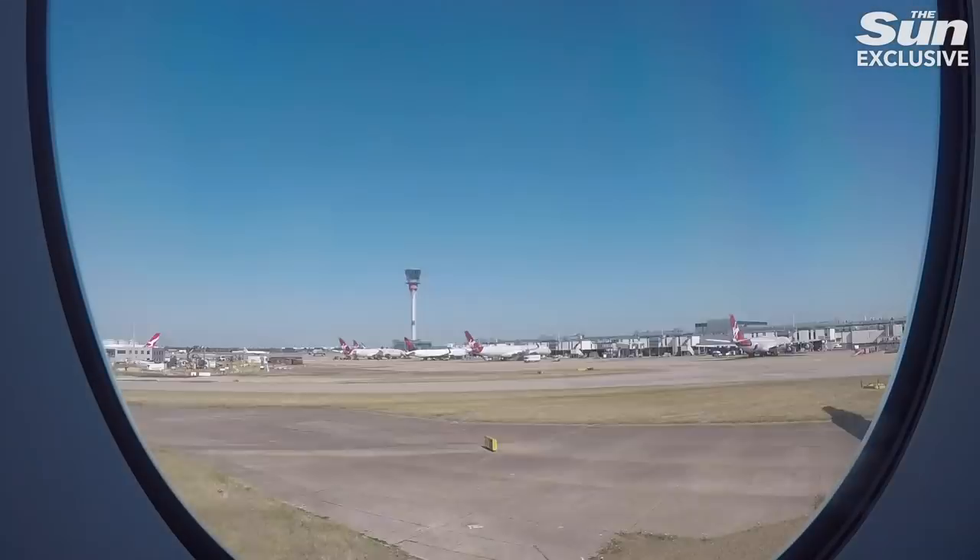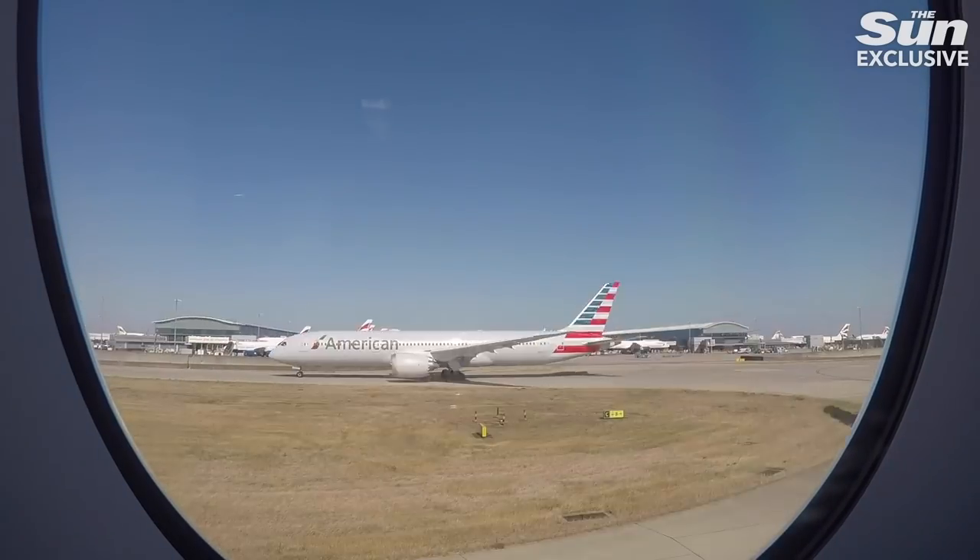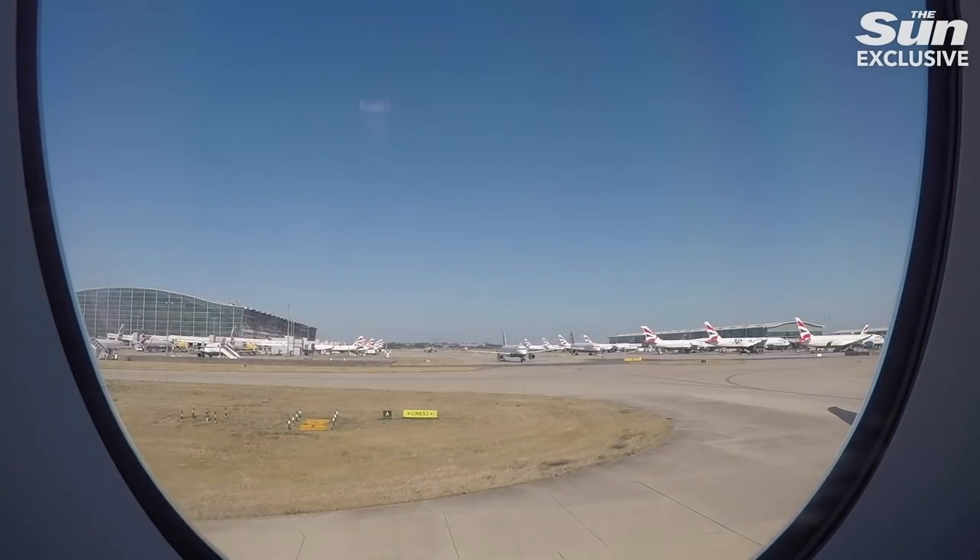Due to a very busy afternoon we were stuck on the tarmac at Heathrow for about 20 minutes, but we were soon in the air flying over London making our way to JFK in New York.